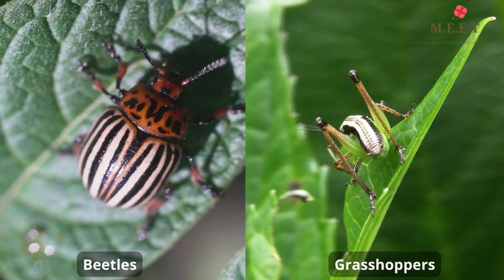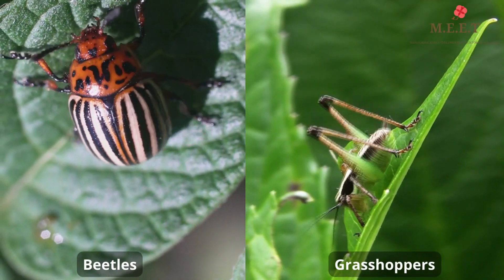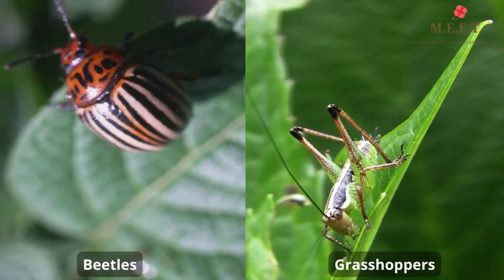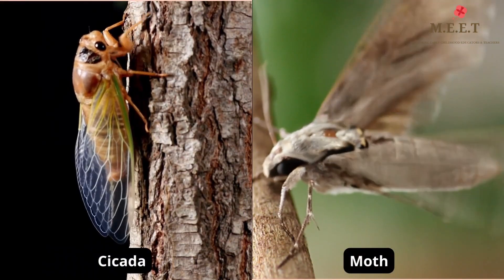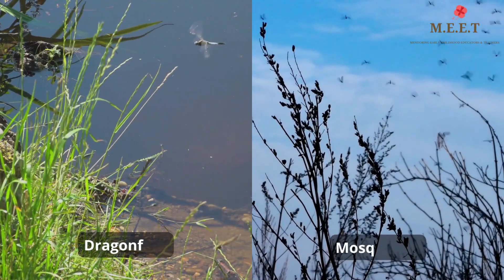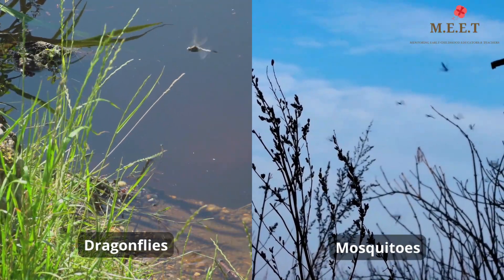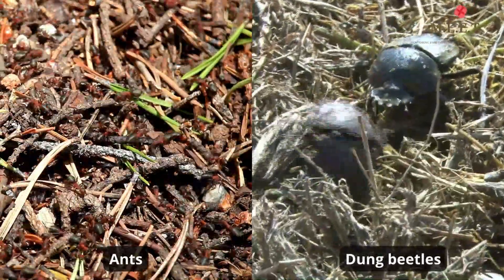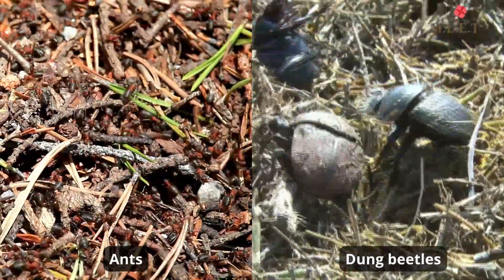You see them crawl on leaves like grasshoppers and beetles, up on tall trees like cicadas and moths, flying through the air like dragonflies and mosquitoes, and even in the ground like ants and dung beetles. Some come out at night like fireflies and crickets.